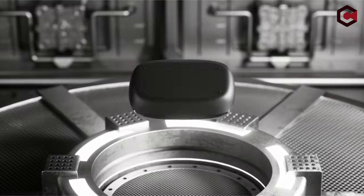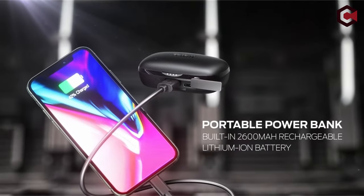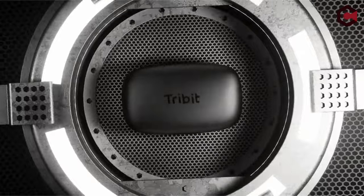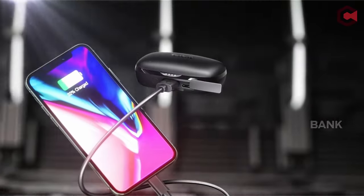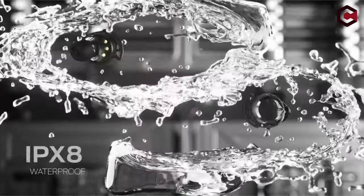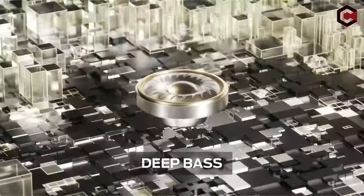These earbuds deliver immersive sound quality with hi-fi stereo and a built-in microphone, ensuring crystal-clear phone calls even in noisy environments. They feature one-step pairing, automatically connecting to the last-paired device upon opening the charging case. The IPX8 waterproof rating provides protection against liquids in any weather condition, making them durable for outdoor use. FlyBuds 3 offer convenience, durability, and superior audio performance in one package.